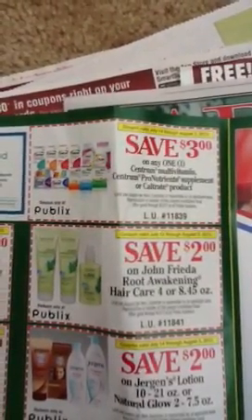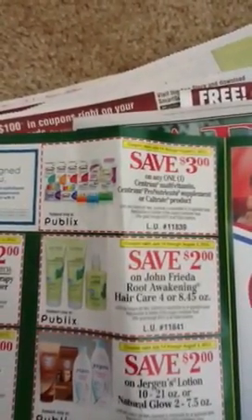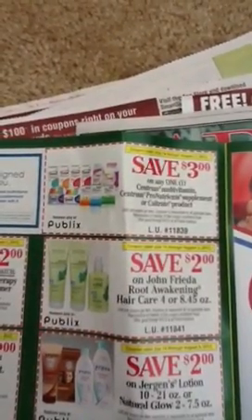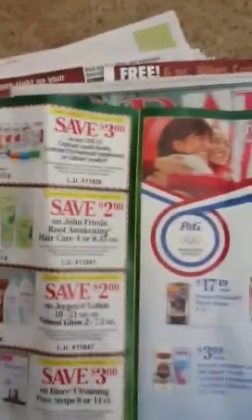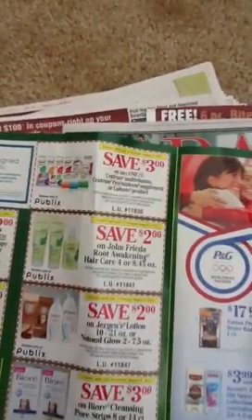There is a $3 off any one Centrum multivitamin, Pro Nutrients, or Caltrate product. I'm actually headed back to my store because I noticed they had some Centrums on the clearance rack — priced at $6. We have a $5 manufacturer coupon; I'm going to stack that with this $3, and that will turn this into a $2 moneymaker. Take the $5 off — that left $1 — $2 moneymaker right there.